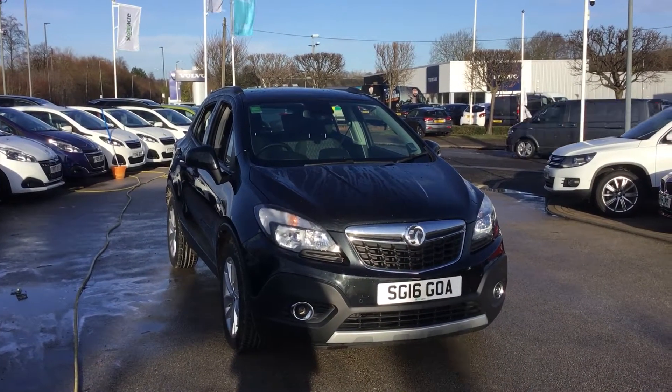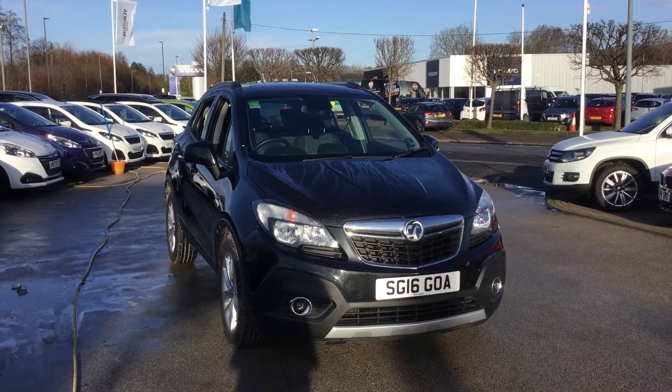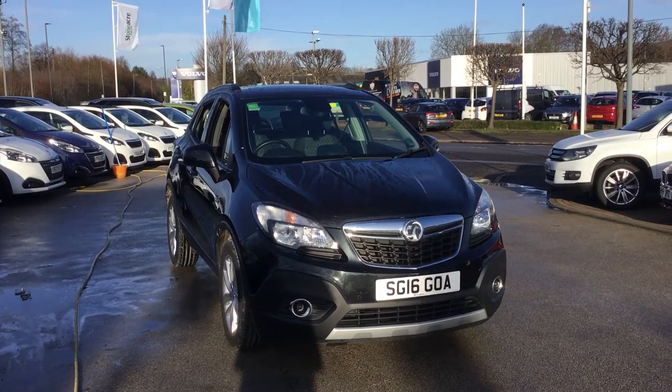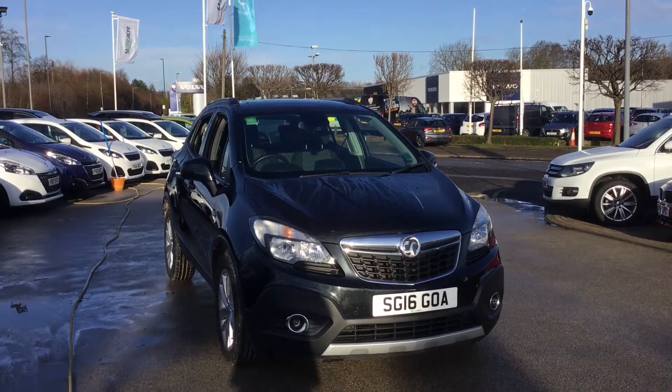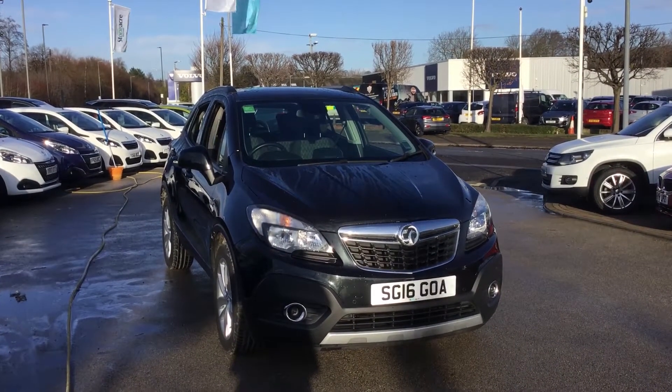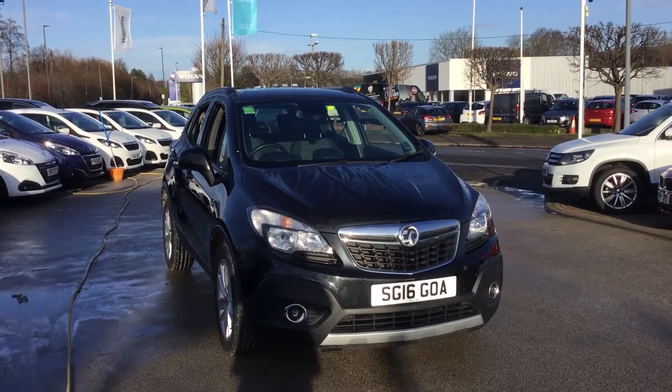My name is Tom from CERNX Persia in Chesterfield and today I'll be showing you around this Vauxhall Mokka Tech Line we have in stock. A little bit of information about the car: it's got a 1.6 petrol engine producing 115 brake horsepower, has a 5-speed manual gearbox, and only has 26,000 miles on the clock.